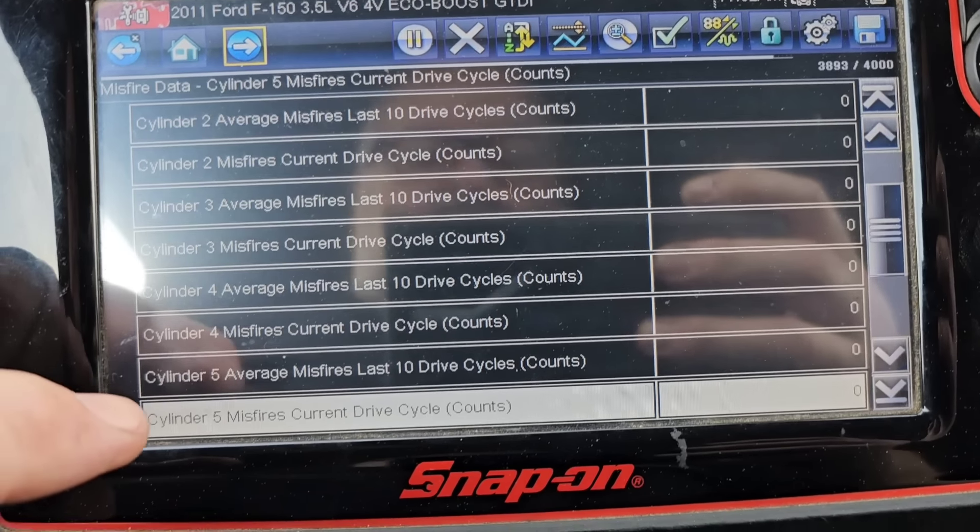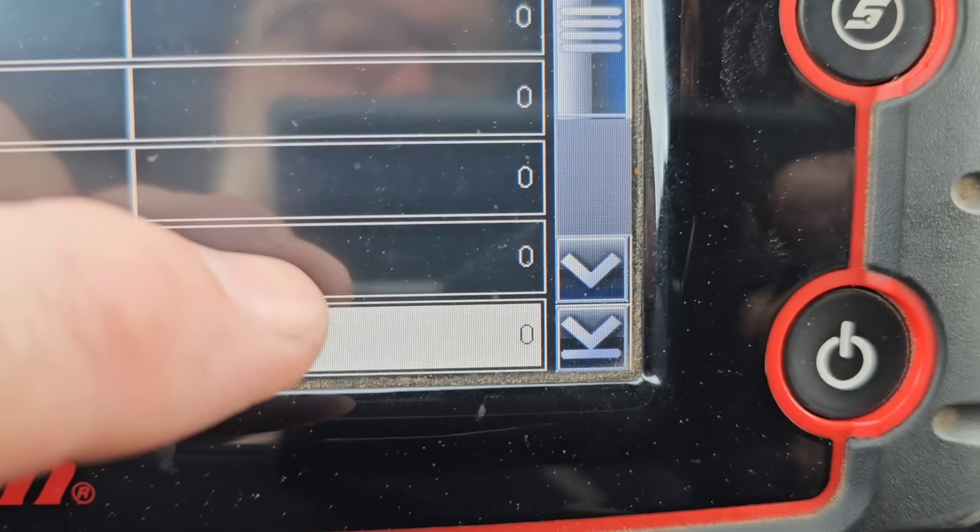Even though those plugs didn't look all that bad, it's got way more power than it did before — I can definitely feel it. I'm not used to driving this truck, so for me to actually feel the difference right away says something. Cylinder five was really only misfiring under load and I'm not feeling that right now. So far still good on the road test — the truck runs great considering it's got 221,000 miles on it. The power is definitely way better, and it has no misfires showing on the scanner.